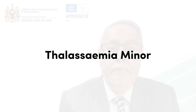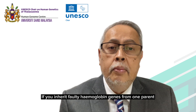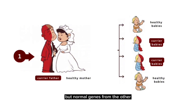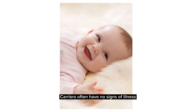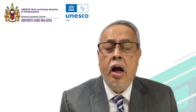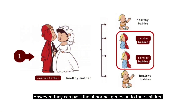Thalassemia minor: if you inherit faulty hemoglobin genes from one parent but normal genes from the other, you are called a carrier. Carriers often have no signs of illness, or they may experience mild anemia. However, they can pass the abnormal genes on to their children.